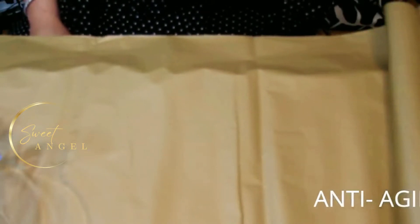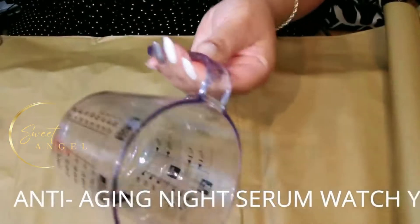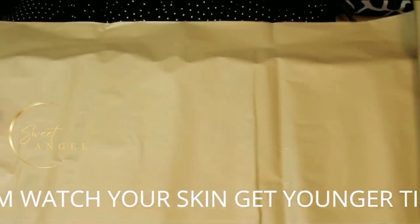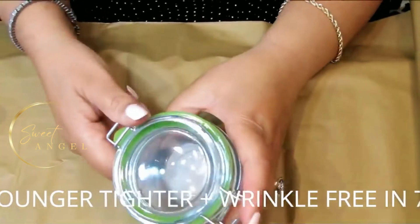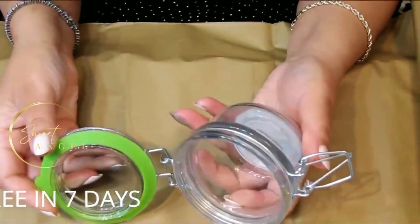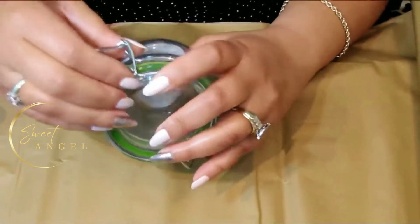I'm going to show you how to make your own. We are now ready to mix up our anti-aging wrinkle-fighting skin-tightening nighttime facial serum. I have a little measuring cup I'll use as my bowl, and once we finish mixing we'll store everything in this little jar I picked up at Walmart — it's airtight and works perfectly for serums.